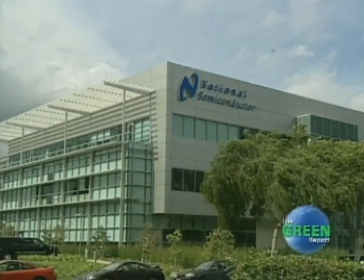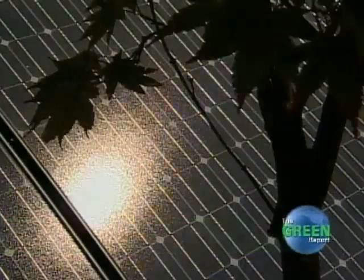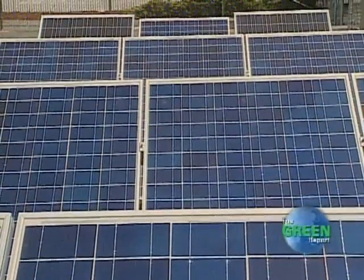Engineers at National Semiconductor say their new SolarMagic technology is enabling a whole new world of solar energy. With their technology, you can squeeze every bit of energy out of a solar panel, even if it's in the shade, and this allows recovery of up to 50% of the energy that would have otherwise been lost.